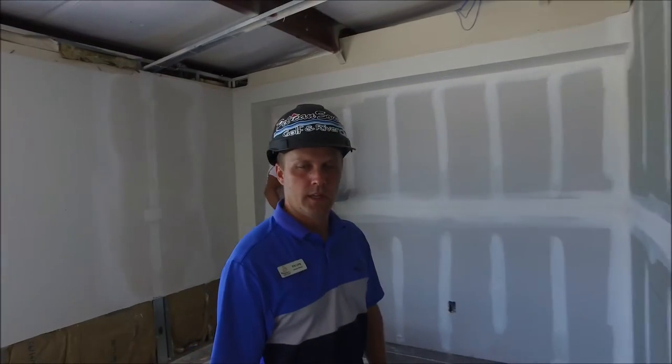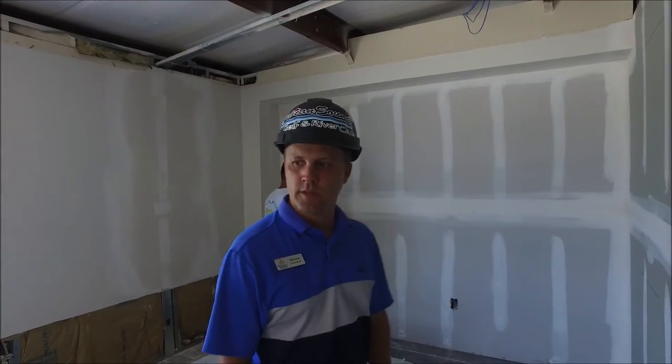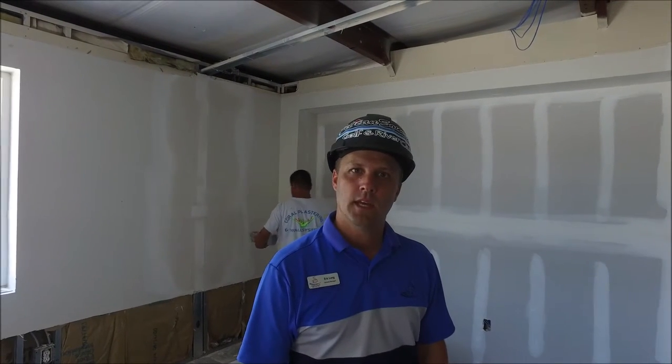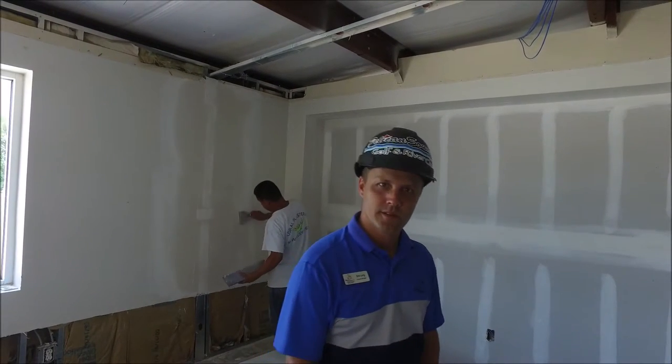During my office they're still continuing some of the patchwork on the drywall, getting it ready for paint soon. We also will be getting two-by-two grid ceilings and new LED lights as well coming.